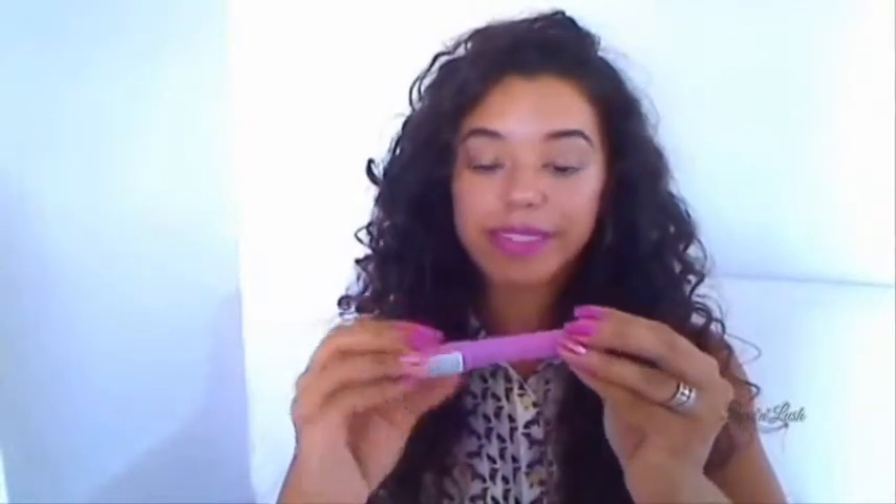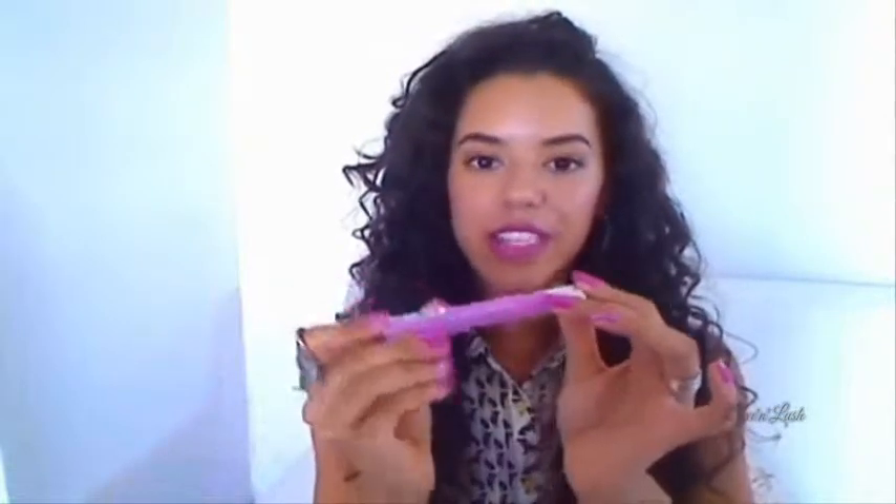I really like this balm stain — I just think the name is a bit too long! It goes on nicely; you don't even need a mirror to apply it because it's a lip stain and not highly pigmented, so if you don't put it on perfectly it won't really be noticeable. It's the perfect thing to have in your bag to touch up your lips during the day. I'll probably be getting a few more colors in the line.